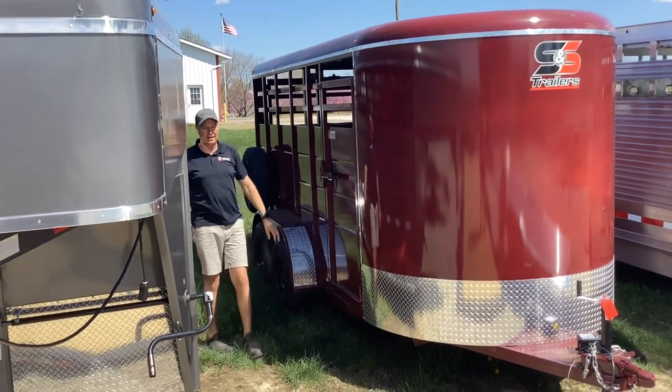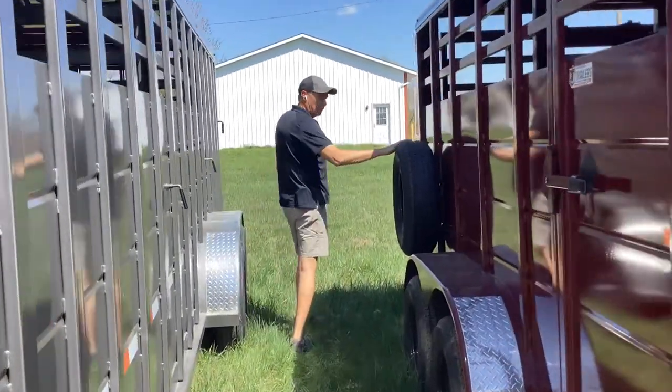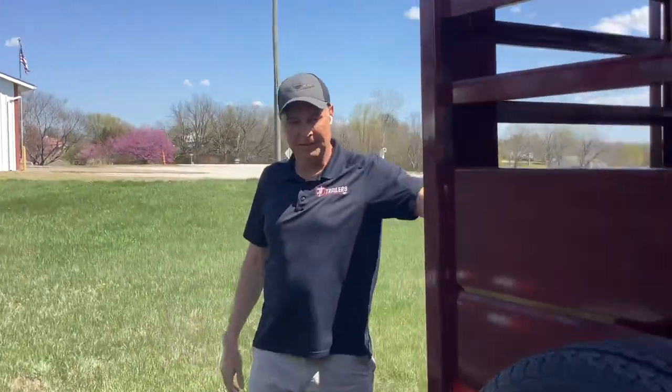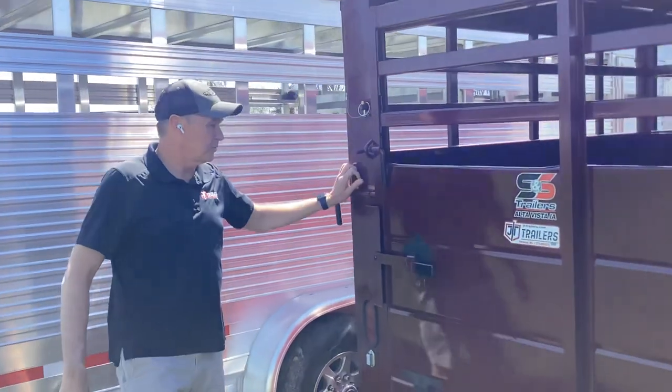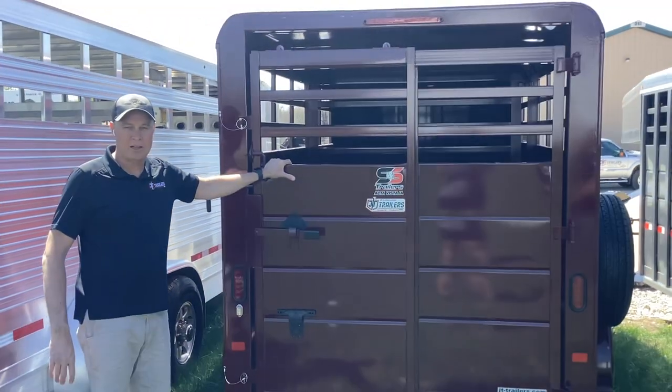If you come to the back here, you'll notice the smaller trailers are equipped with spare tires, a minimum of 10-ply tires, and the rear gates are also standard slider slash slam gate combinations on the rear gates.